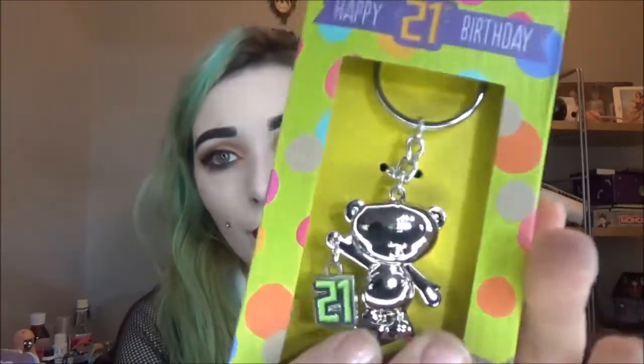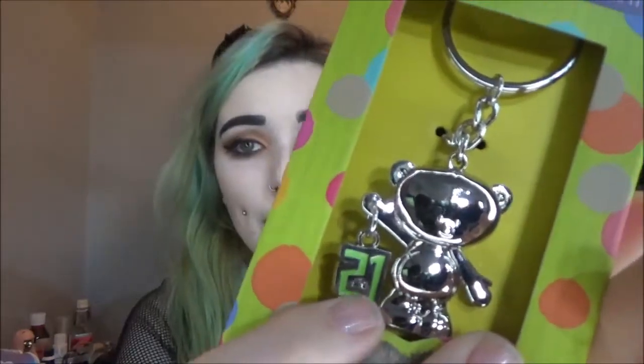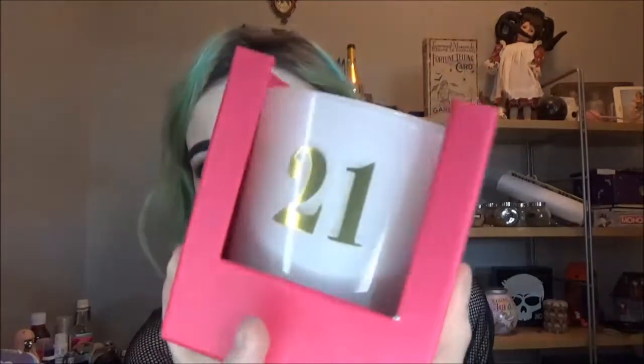My mum and my sister got me this really cute little keyring that says 21 in green - green's my colour, so that is super cute. They also got me this 21st birthday candle, it's a white candle with 21 on it and the scent is white vanilla, which is one of my favourites. It just smells so good - I love scented candles, I have them all around the bath when I have a bath.